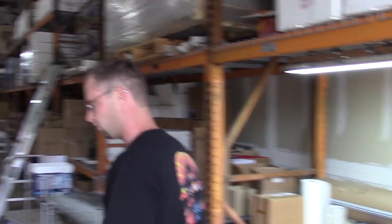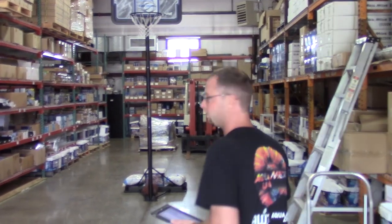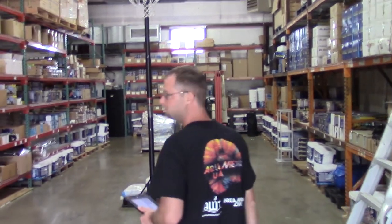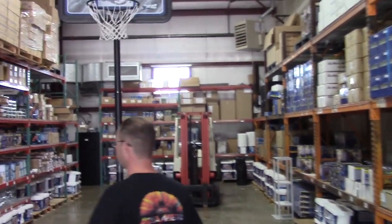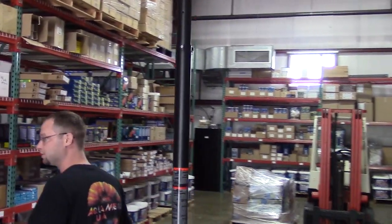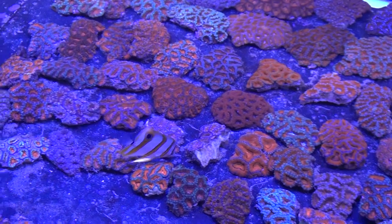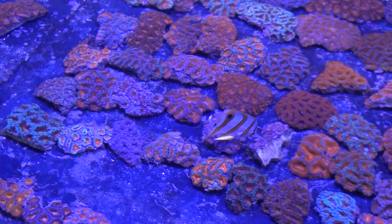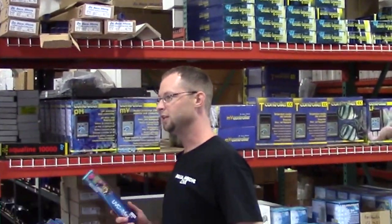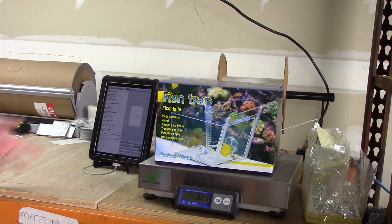Our orders are actually received on this pad here. We go and find them within the 1,300 products that we actually carry on our shelves here at all times — that's individual products, not the multiples of, not including our livestock, the corals, live rock, all that stuff. We just grab it off the shelf, take it over to the weigh station. Everything that you order gets weighed out and boxed up and shipped out right here.